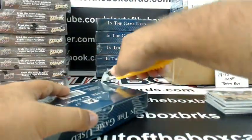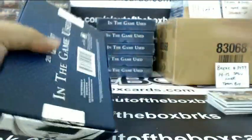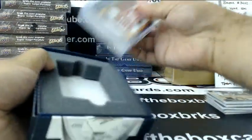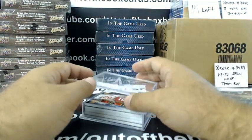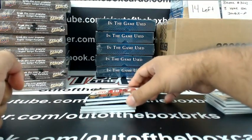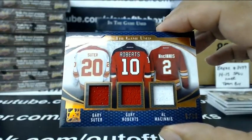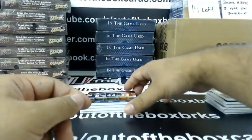Now moving on to the box that Ryan chose. Number 5 out of 30, Triple Jersey — the Calgary Flames boys: Gary Suter, Gary Roberts, Al MacInnis. Number 5 out of 30.